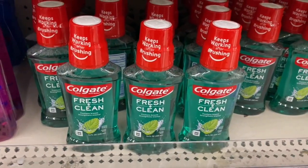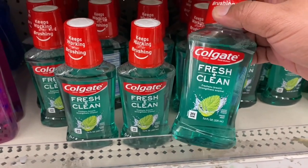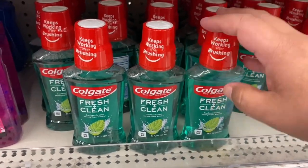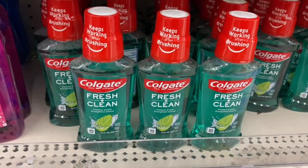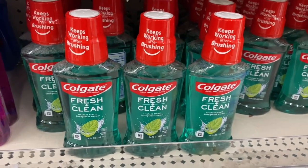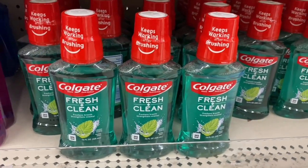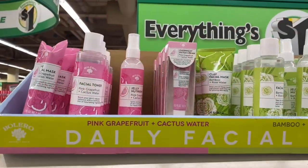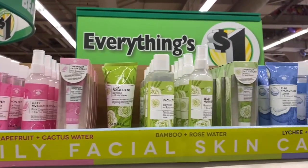Amazing name brand finds — they have Colgate mouthwash, 7.6 ounces. It's not a big bottle, but if you're in a pinch that's a good deal, or if you coupon it would probably be free. A great deal for only a dollar. Even more new items here at Dollar Tree — they have the all-new Bolero.